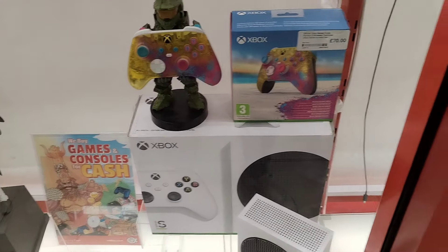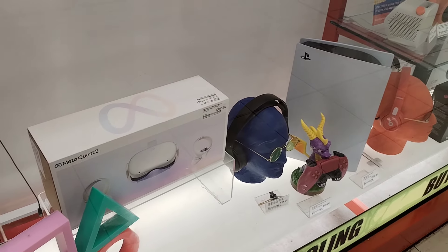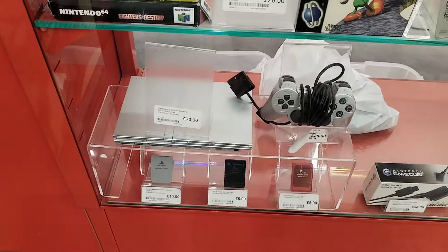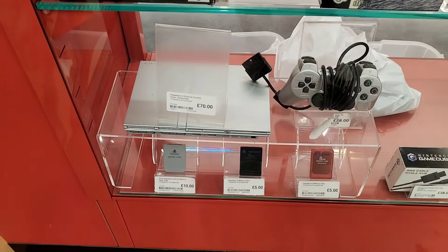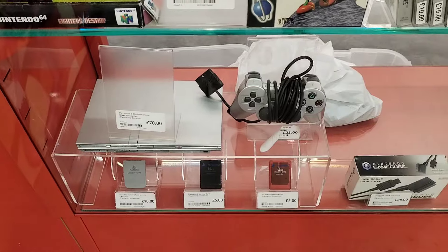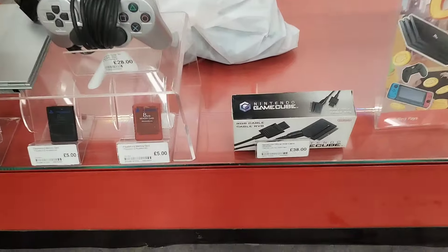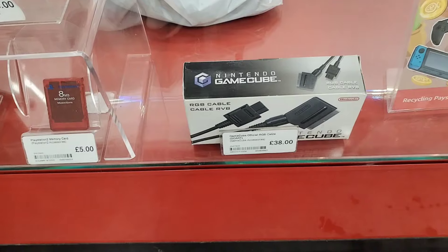Straight away I'm seeing some good stuff in the windows which gives me some high hopes for this particular branch today. I'm also starting to get used to seeing stores actually displaying items outside of the collector's editions - I really like this. It gives you a much better idea of what you're buying, and you don't have to go and ask the staff to get it out for a look.